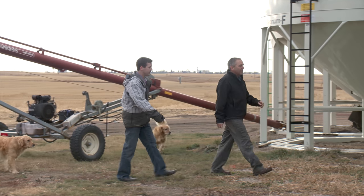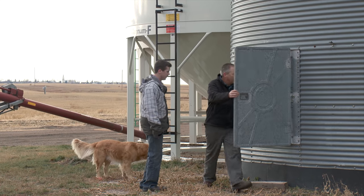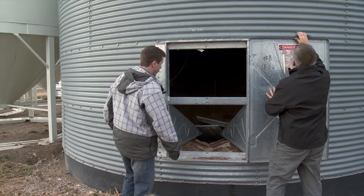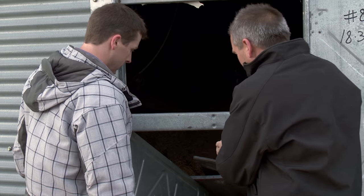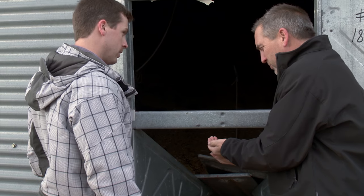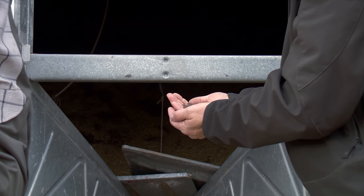Ron Folk farms near Holdfast, Saskatchewan and enjoys getting a visit from his son Kyle whenever he can take a break from his career as an electrician in nearby Regina. It was on one of those visits that Kyle learned about the dangers of grain spoilage in a canola bin, which motivated him to design a bin monitoring system called Binsense as part of his Intra-Grain Technologies company.